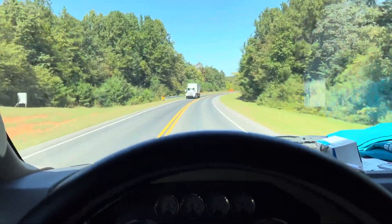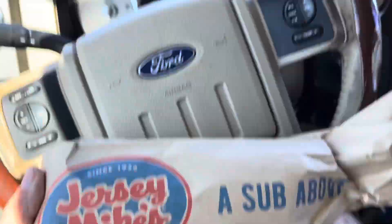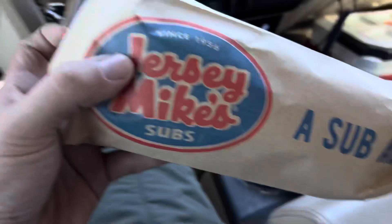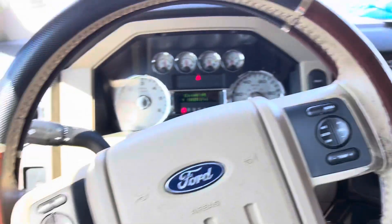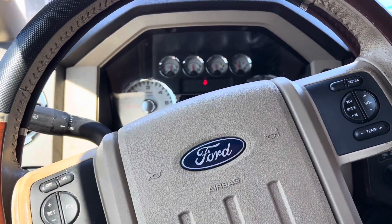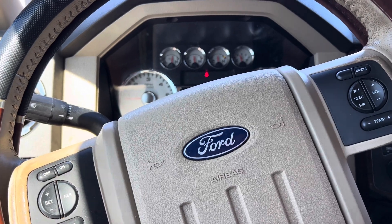Thank you for watching. Just a little pro tip — if y'all have never been to a Jersey Mike's before, they're really good. Get the Italian, put banana peppers and pickles on it, bacon — so good.